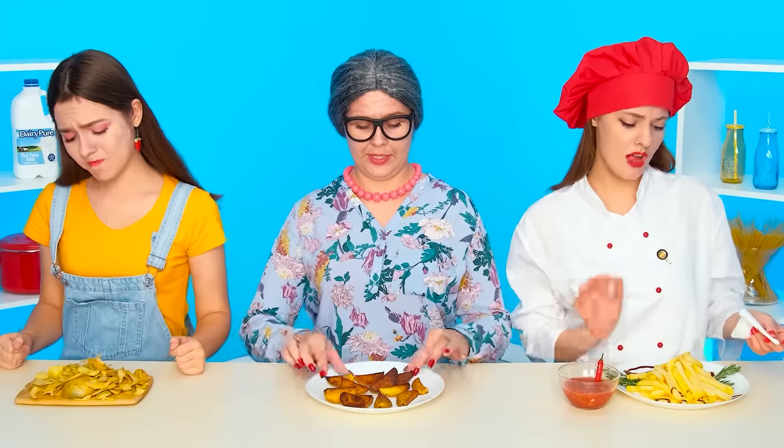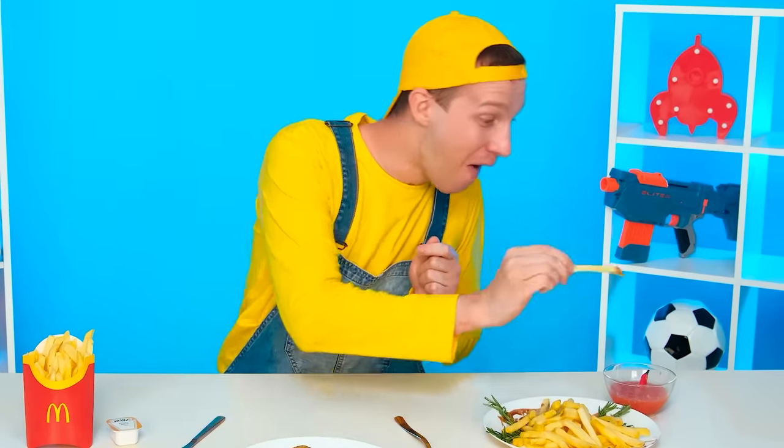Everyone has already fried the potatoes and Andy only has skins. He knows what to do — just order delivery! And here are the potatoes. Homemade potatoes and French fries from the chef. So many delicious things — except this one. The chef's potatoes are spicy — I don't want spicy. Grandma's potatoes? Mmm, delicious — I like these french fries! Hooray, I won!